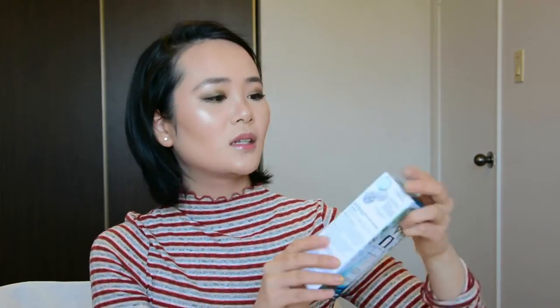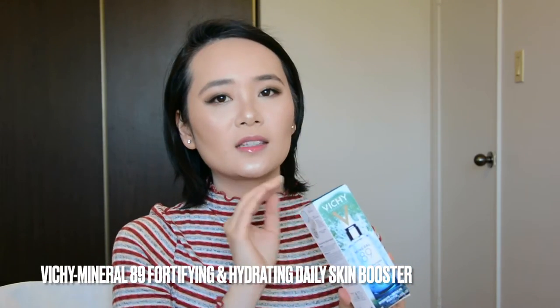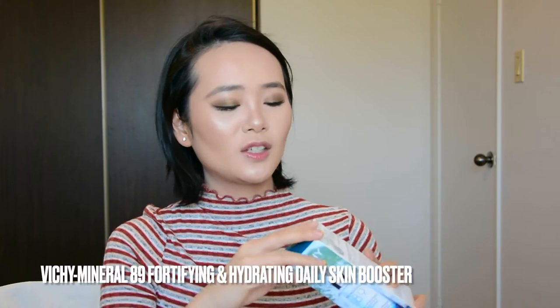The next one is the Mineral 89 from Vichy. I have been wanting to get this one for so long — I just have a lot of products in my bathroom already. It has very nice packaging — actually glass. This product has hyaluronic acid, glycerin, and sodium hyaluronate as a humectant, which pulls moisture from the environment, making it very hydrating for your skin. It also has 89% mineral water, which is great for your skin barrier. It only has 11 ingredients, very straightforward. I believe a shorter ingredient list means less potential for allergies, so I think I will like this product very much.